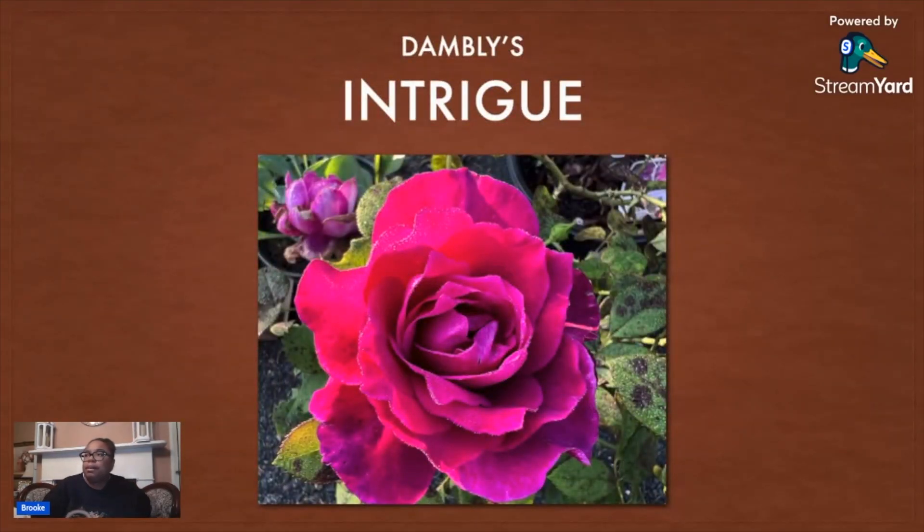Another one I got from Damblays is called Intrigue. It's also a purpley pink. I'll see how it compares to Celestial Night — they may be similar in color, but the petals on Intrigue seemed like they might be a little bit more ruffly.